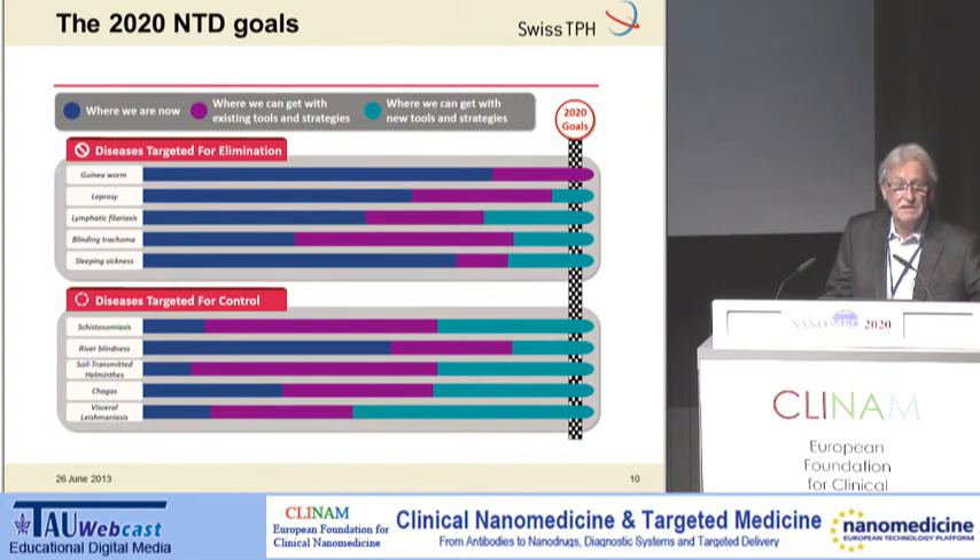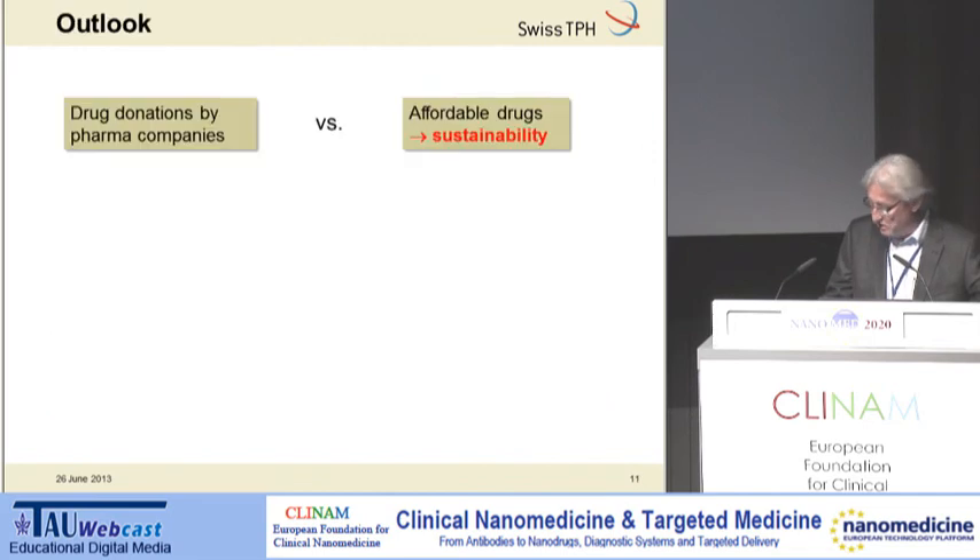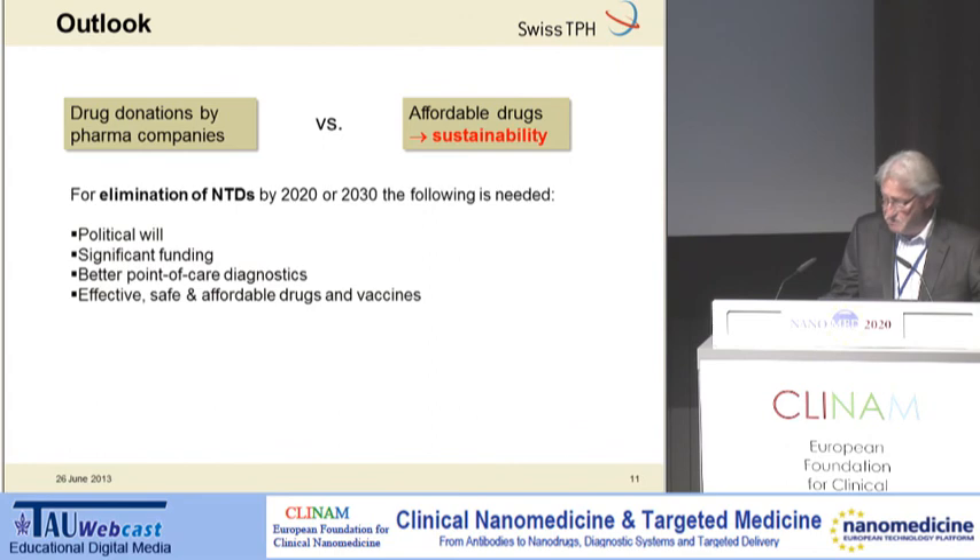What is still needed means mainly better diagnostics and better drugs. Drug donations are currently entirely from pharmaceutical companies, but in the near future drugs should be on the market at an affordable price, which will result in much better sustainability. For the elimination of these terrible diseases, it needs political will and significant funding, and on the technical side, better point-of-care diagnostics together with new, effective, safe, and affordable drugs and vaccines.